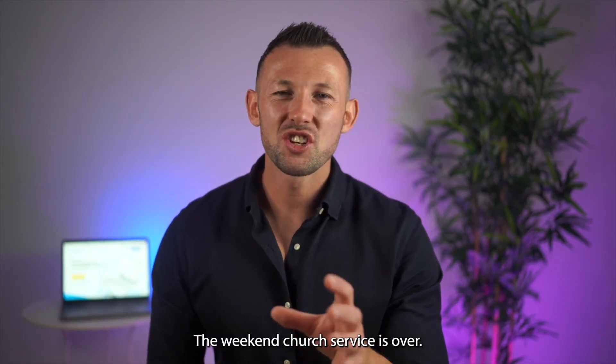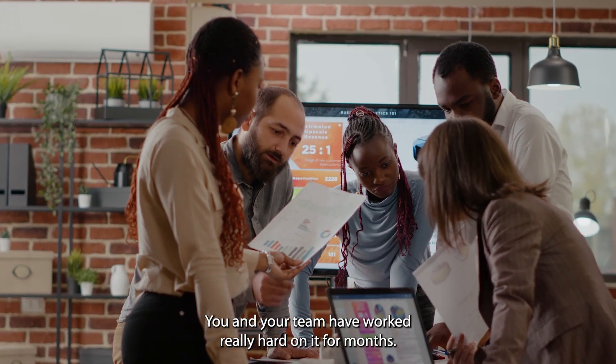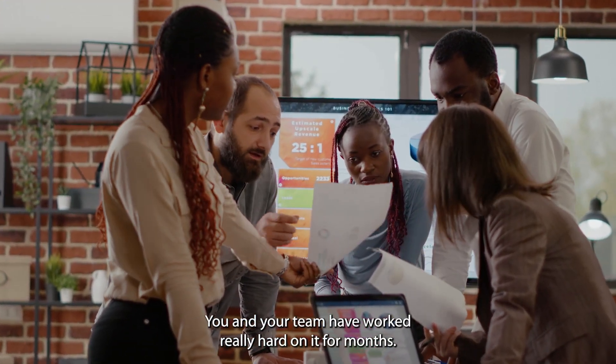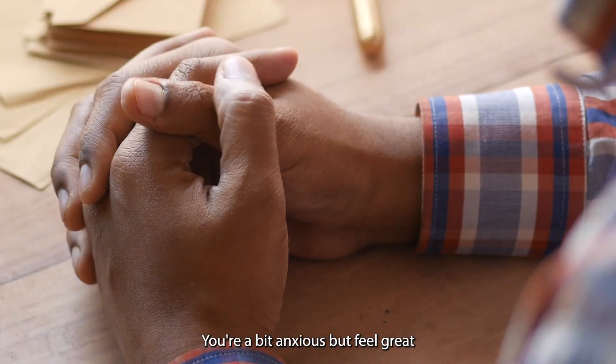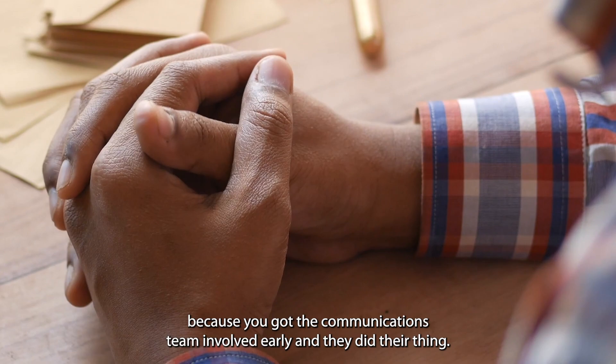Story time. The weekend church service is over. In a few hours there's a big event. You and your team have worked really hard on it for months. You're a bit anxious but feel great because you got the communications team involved early and they did their thing.